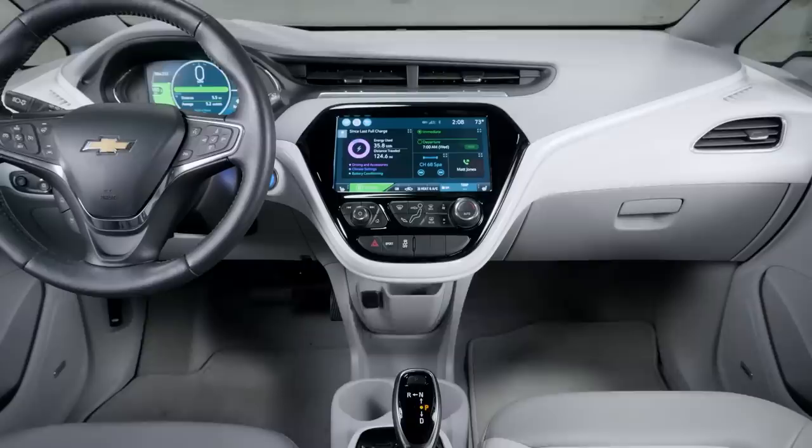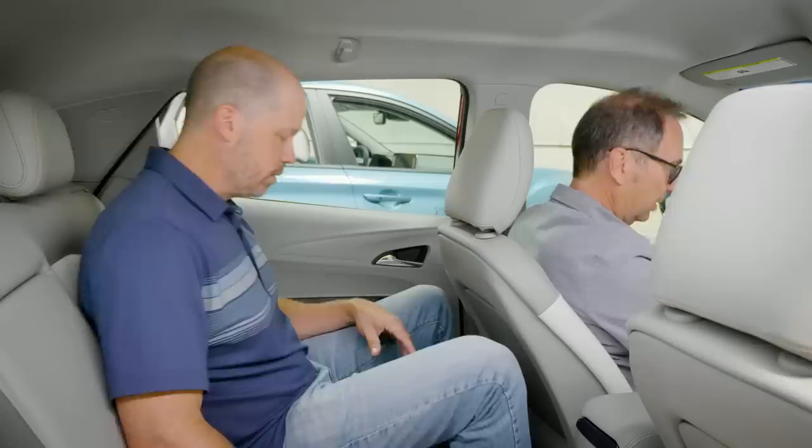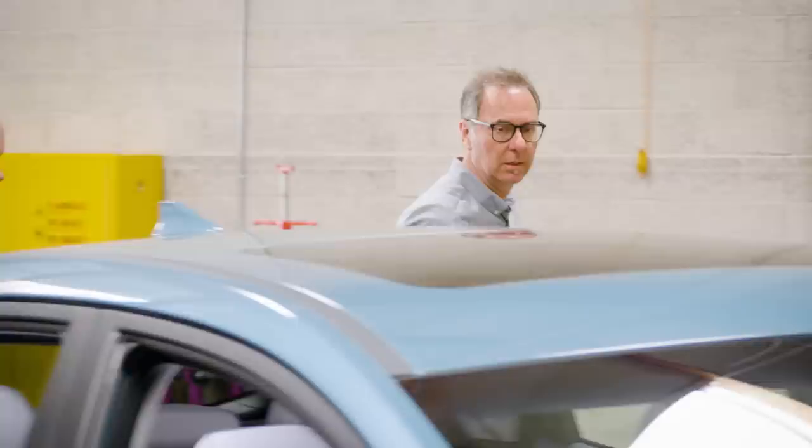Checking rear seat room in the Bolt — the driver brings the seat back. It's okay. I'm actually happy back here; I've got enough room for my legs, enough room for my feet. I even have a heated seat.